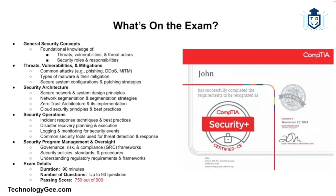The CompTIA Security Plus exam focuses on real-world security skills and tests your ability to identify, assess, and respond to security incidents. Here's a high-level breakdown of the exam objectives: first, general security concepts — foundational knowledge of threats, vulnerabilities, threat actors, and security roles. Second, threats, vulnerabilities, and mitigations — common attacks, malware, secure configurations, and patching strategies. Third, security architecture — secure network and system design, segmentation, zero trust, and cloud security. Fourth, security operations — incident response, disaster recovery, logging, monitoring, and security tools. Fifth, security program management and oversight — governance, risk, compliance, and policies. The exam is 90 minutes long with a maximum of 90 questions, and you need to score 750 out of 900 to pass.